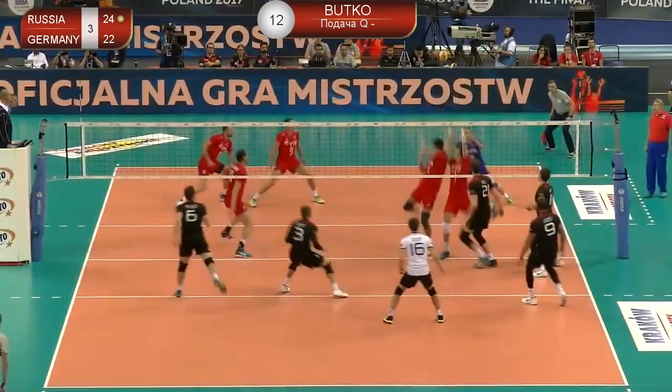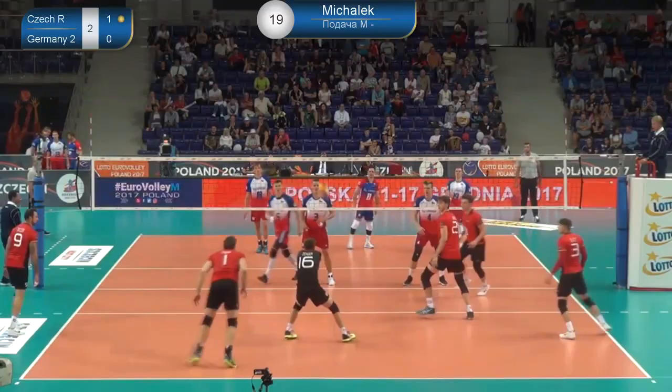In rotation 1, when the middle is called close, Kampa likes playing a shorter ball with Grosa in position 4.